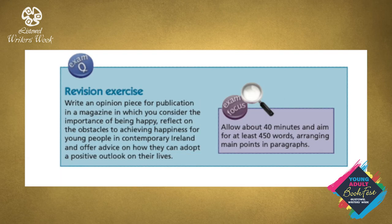Here is a revision exercise for an opinion piece. Write an opinion piece for publication in a magazine in which you consider the importance of being happy, reflect on the obstacles to achieving happiness for young people in contemporary Ireland, and offer advice on how they can adopt a positive outlook on their lives. Remember the questions. On what do I have to write? As you can see, there are three separate aspects to this question: the importance of being happy, a reflection on the obstacles to achieving happiness, and advice on how young people can adopt a positive outlook on their lives.